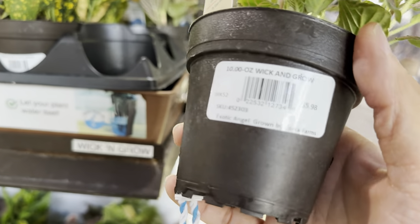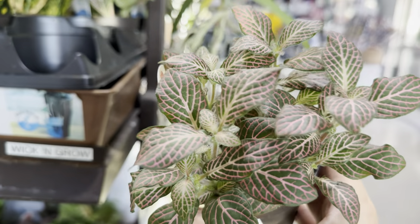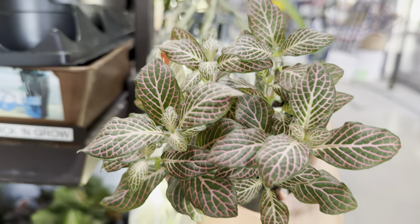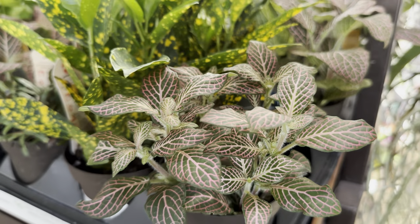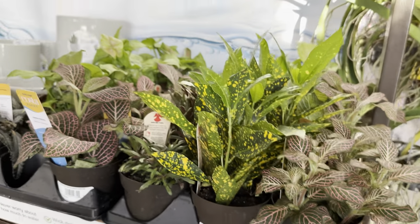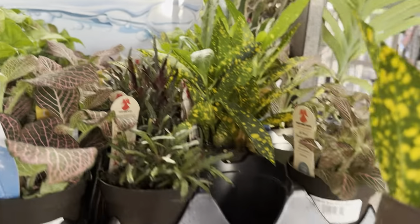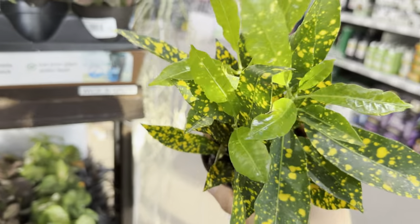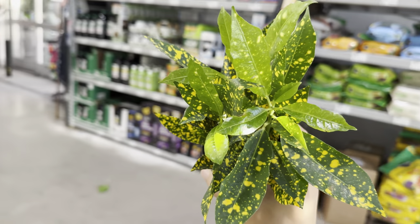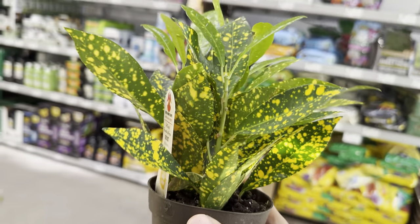I've been looking at Fittonia plants — these are $5.98. Look at how beautiful this Fittonia is; this one is called the Pink Angel. I love pink plants — look at that pink veining. With Fittonias they definitely need higher levels of humidity, but they're fairly common and easy. And right over here we have the very common Croton Gold Dust. I have a larger version of this — I wasn't necessarily a fan of Crotons, but now I've learned to like them.